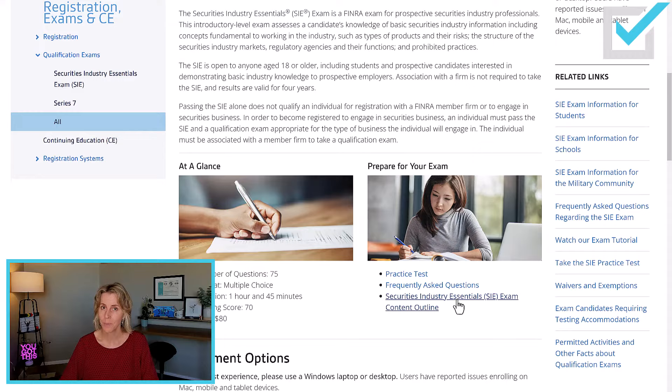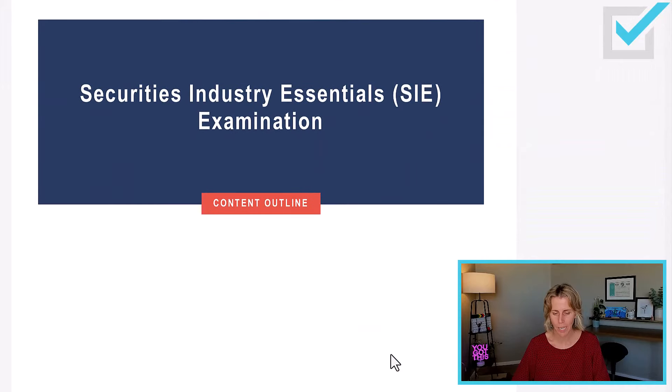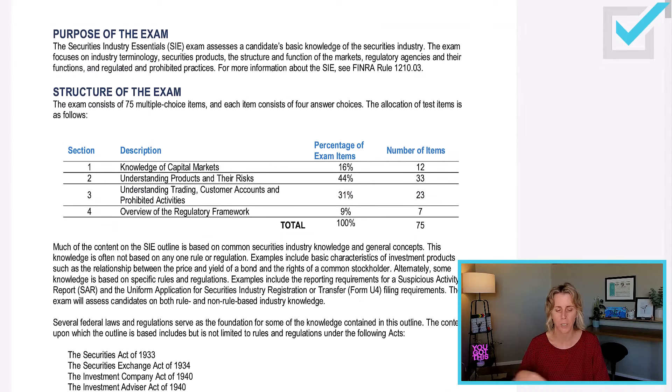The content outline is something I want to look at with you. How do I know what to include in my course? I've been training people for more than half of my life. When I put together a course, I use the content outline. So when I put together the SIE course, I followed FINRA's content outline — last updated in 2021. The four sections in the course mirror the four sections in this content outline. Section one is Knowledge of Capital Markets, which is 16% of your exam — 12 questions.